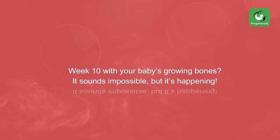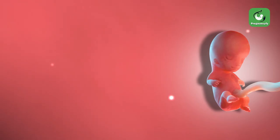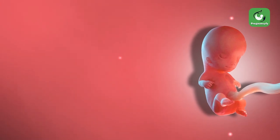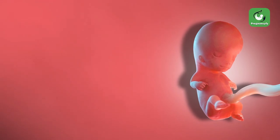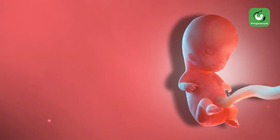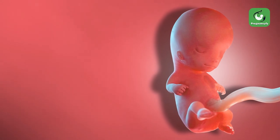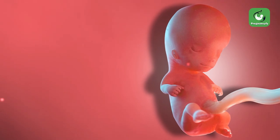Baby's bones at week 10: it sounds impossible, but it's happening — the bones of a fetus are just some of the fastest-growing anatomical structures while still inside the womb. An adult human body has 206 bones, so a lot of time is needed to grow these structures. As your baby takes on a more human-like appearance, the cartilage, joints, and bones are developing, and as the weeks pass these bones will become stronger and can be seen on a routine ultrasound.